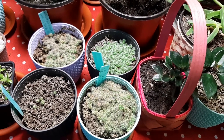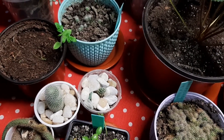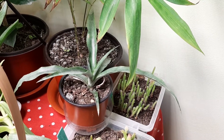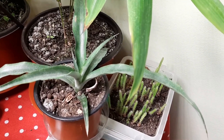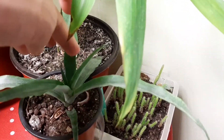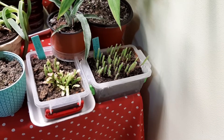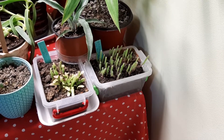The cacti seedlings are doing good as always — I've shown you many times already. This is Mammillaria spinosissima and Echinocereus gentryi as well. The pineapples are looking beautiful as always, growing slowly. I like this spiny leaf.